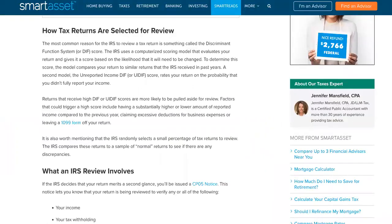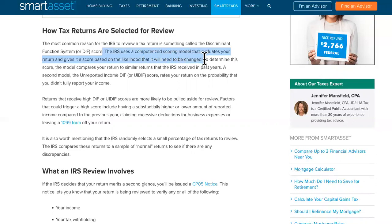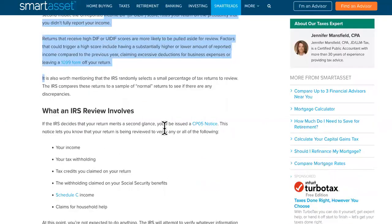Number three error is that your return needs further review. The most common reason for the IRS to review a tax return is something called the Discriminant Function System, or DIF score. The IRS uses a computerized scoring model that evaluates your return and gives it a score based on the likelihood that it will need to be changed. It's automated, and if you have a DIF or UIDIF score, that could be something holding you back.